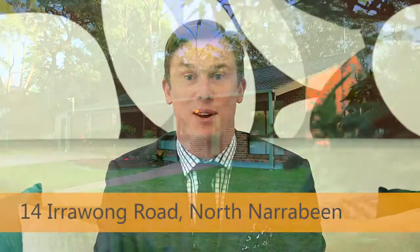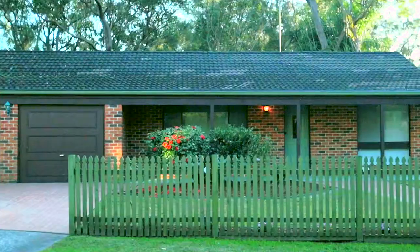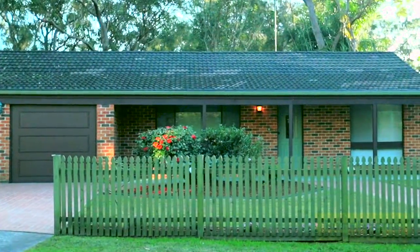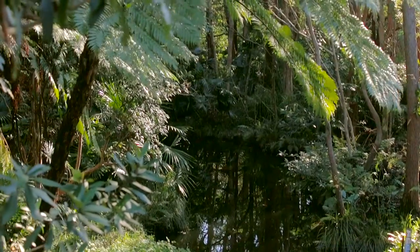My name is Peter Mosdale. Welcome to 14 Irrawong Road, North Narrabeen. What immediately struck me about the home is its 24-metre street frontage. It's a lovely single-level face brick house that has a north-facing backyard backing onto Etworth Reserve.